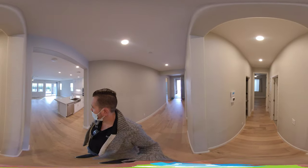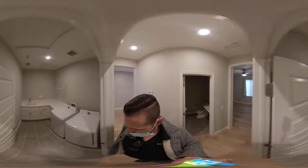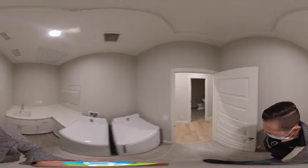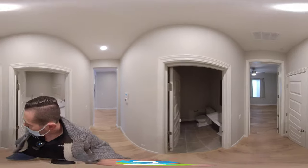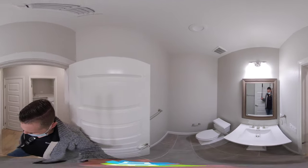Coming around the corner, we have the washer, dryer, and laundry room with a sink and quartz counters — everything very clean. In the sinks and the bathrooms they do have tile, which is nice. There's also a pedestal sink.